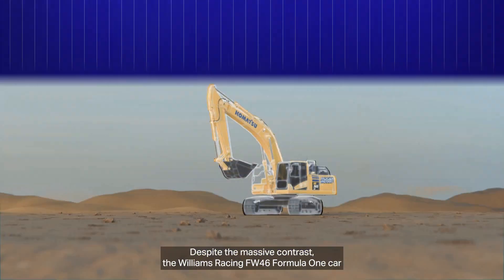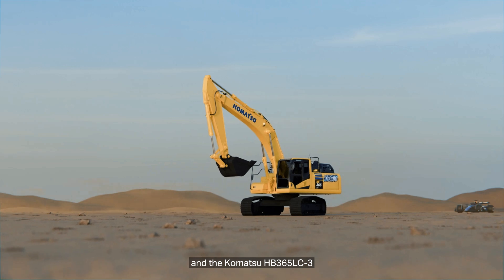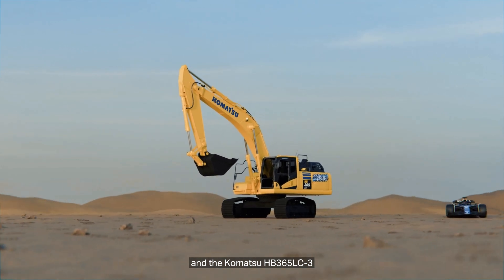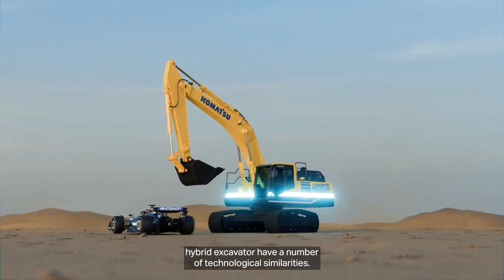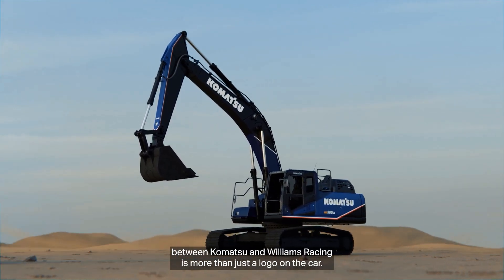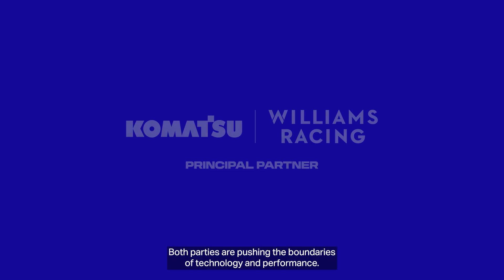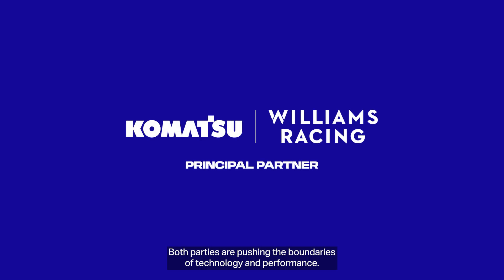Despite the massive contrast, the Williams Racing FW46 Formula One car and the Komatsu HB365LC-3 hybrid excavator have a number of technological similarities. That's why the partnership between Komatsu and Williams Racing is more than just a logo on the car — both parties are pushing the boundaries of technology and performance.